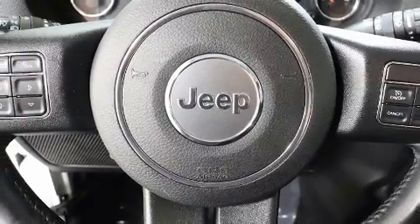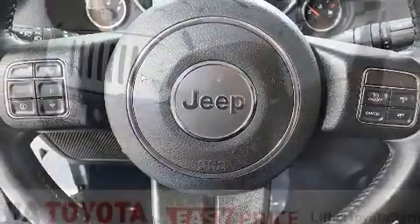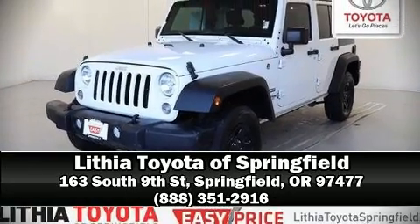A Carfax history report indicates just one previous owner. We have a skilled and knowledgeable sales staff with many years of experience satisfying our customers' needs. Please don't hesitate to give us a call.